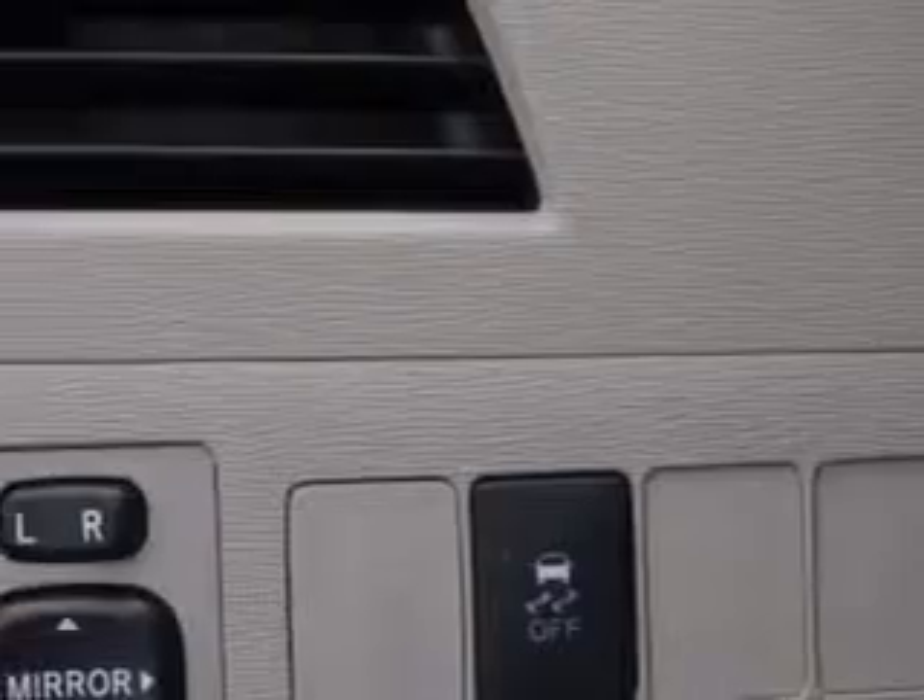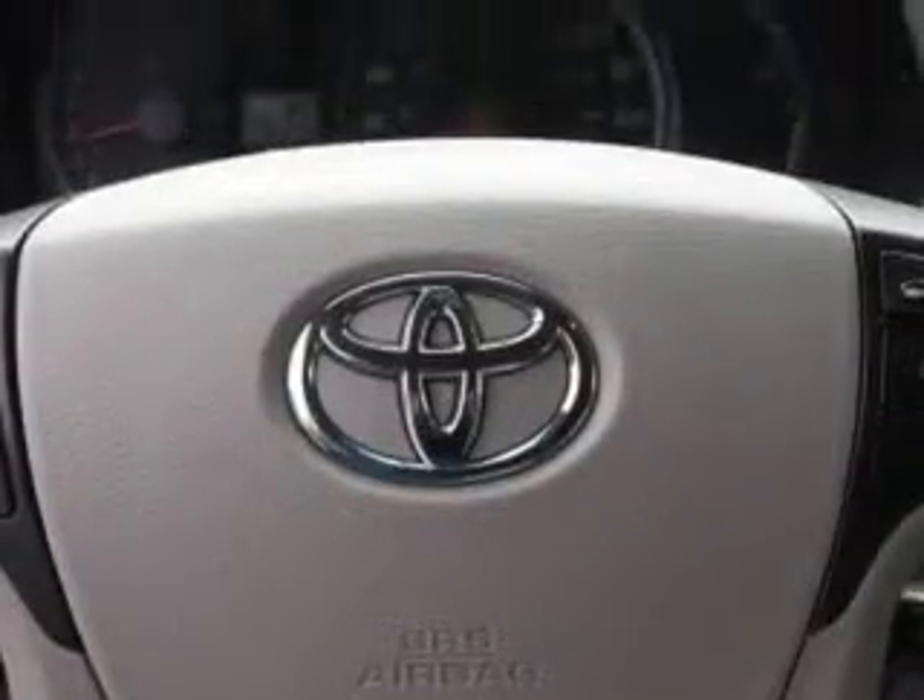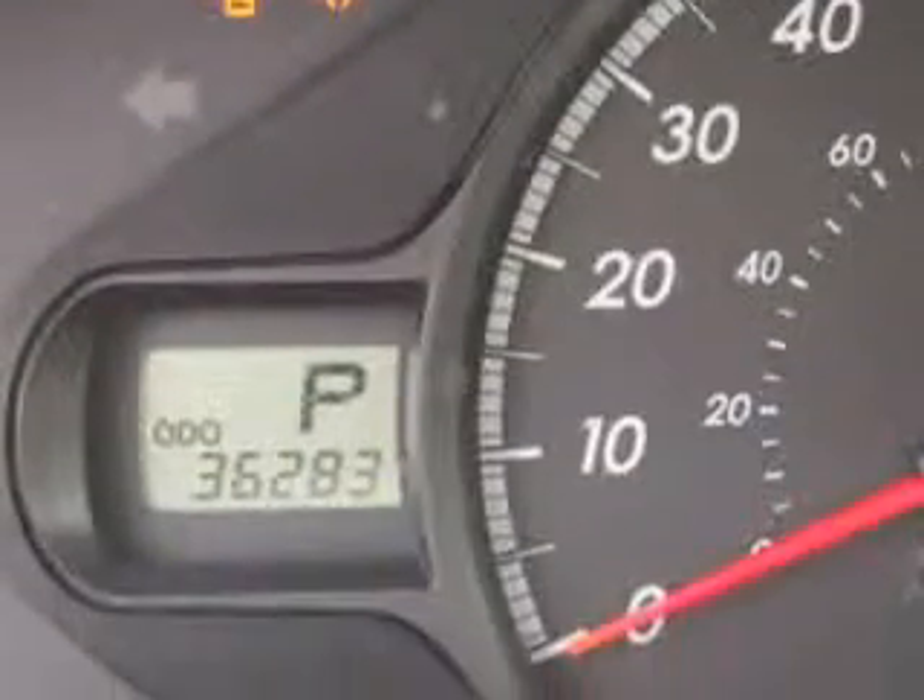Power adjustable lumbar driver seat, rear-view camera, power door locks with anti-lockout feature, emergency braking assist, rear-view monitor, electric power steering, 8-way power driver seat, side window sunshade, and much more.